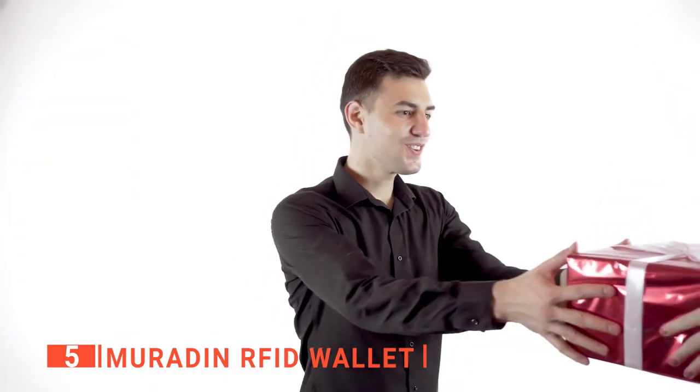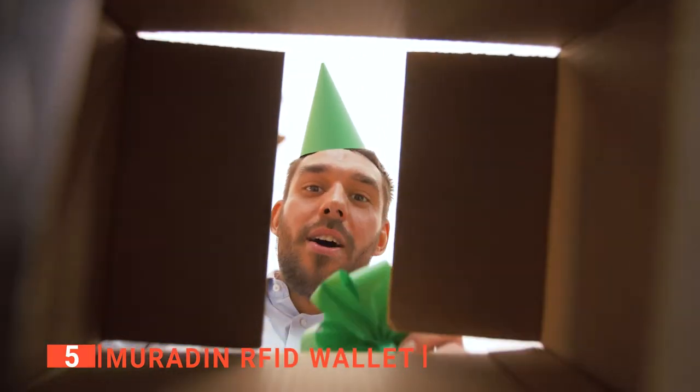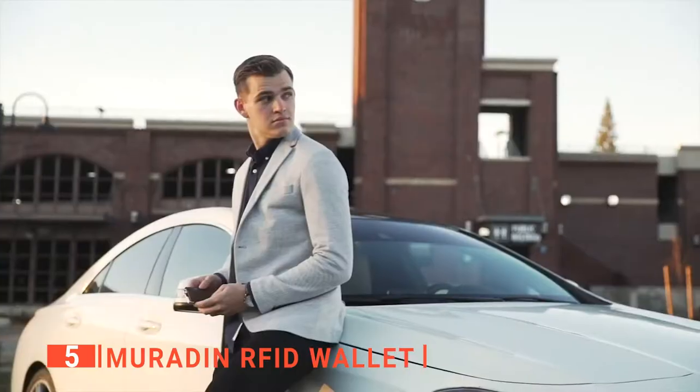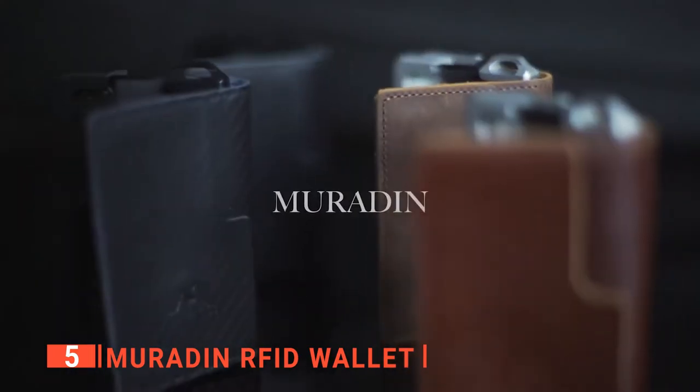It is fantastic for your father, husband, boyfriend, and other friends. Surprise those you love on special days such as Christmas, anniversary, and birthdays. Lastly, it comes in 12 colors, including brown, black, camo, and saddler to suit any style.